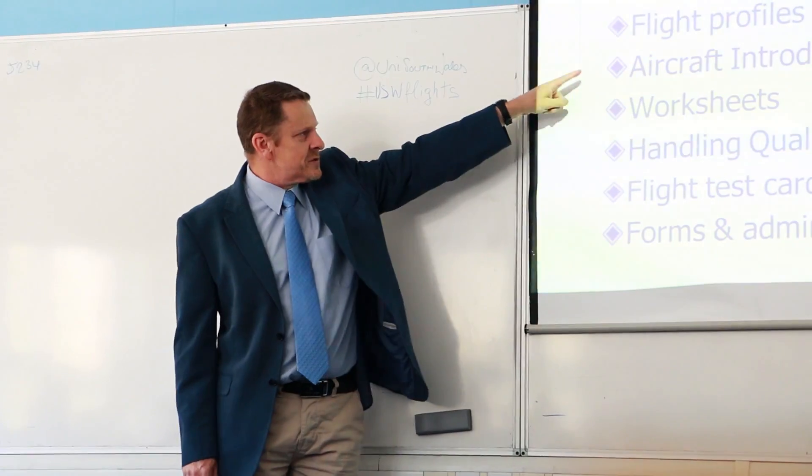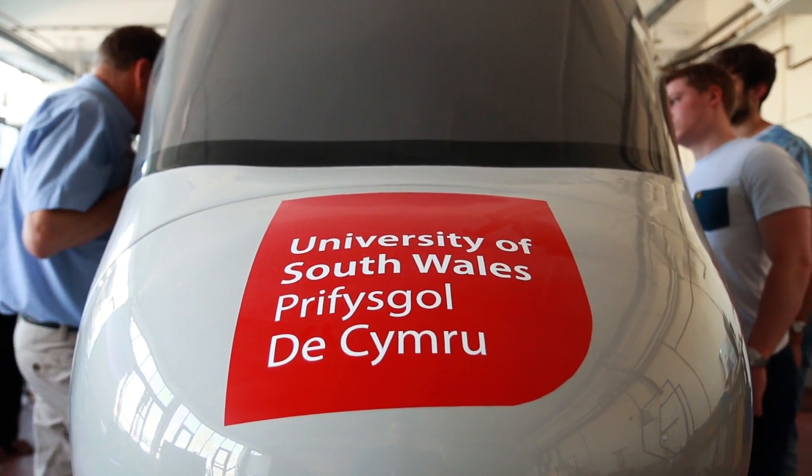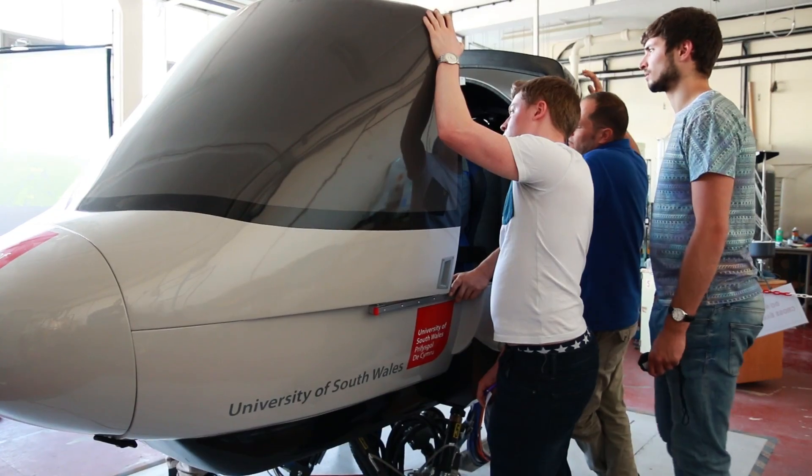This is part of the requirements for the Royal Aeronautical Society — that every aeronautical engineering degree, to be compliant, must have a component of flight test, and this satisfies that requirement.